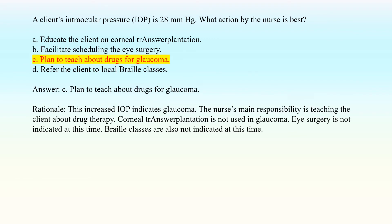Answer: C. Plan to teach about drugs for glaucoma. Rationale: This increased IOP indicates glaucoma. The nurse's main responsibility is teaching the client about drug therapy. Corneal transplantation is not used in glaucoma. Eye surgery is not indicated at this time. Braille classes are also not indicated at this time.